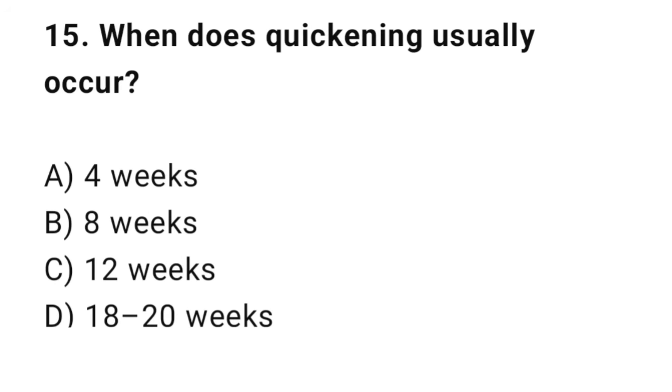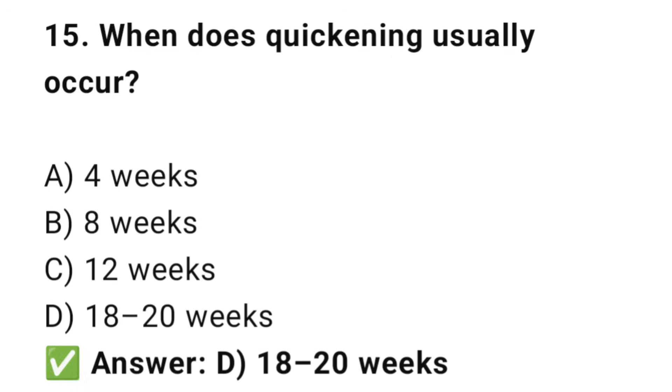Question No. 15: When does quickening usually occur? The right answer is D: 18 to 20 weeks. Quickening is the first fetal movement felt by the mother.